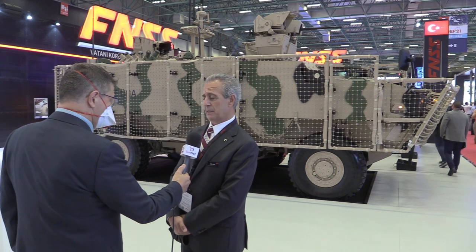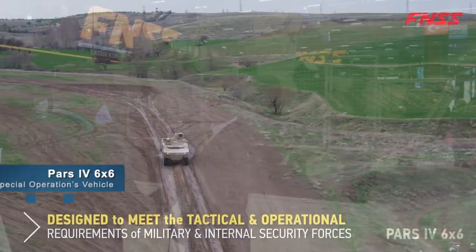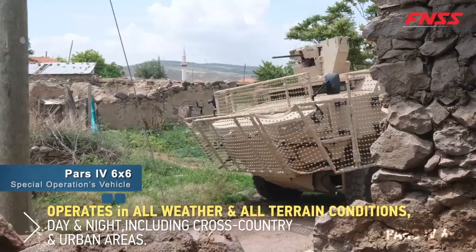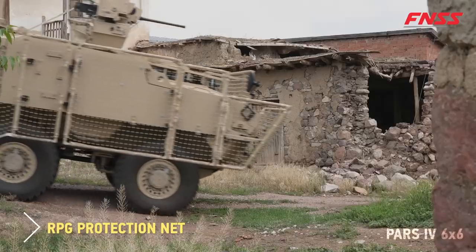Both vehicles are representative of the new generation PARS. The basic specifications include heavier protection from mine threats, ballistic and kinetic energy threats, and we are also introducing an IED protection concept. The 6x6 you see behind me is equipped with a lot of state-of-the-art subsystems, oriented more towards better protection of the troops inside.